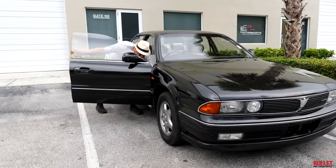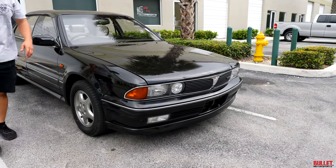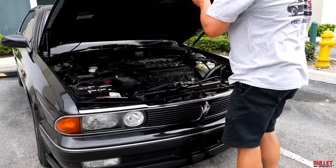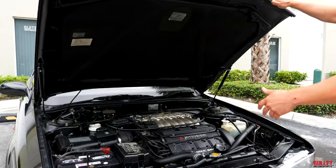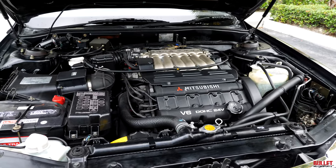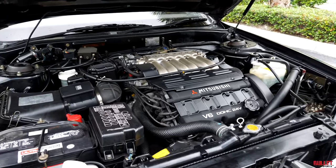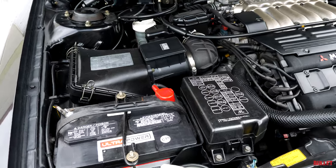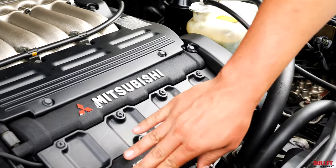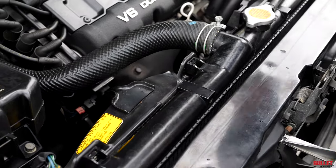I want to show you under the hood — it's actually really clean. There are no leaks of any kind. We had it serviced so we put brand new belts on it. It's powered by a 3-liter 24-valve V6. This was state-of-the-art back then — 205 horsepower, I believe 200 foot-pounds of torque. This has all-time four-wheel drive and it has rear steer as well. Valve covers look great. The hoses are actually original. Radiator looks great.